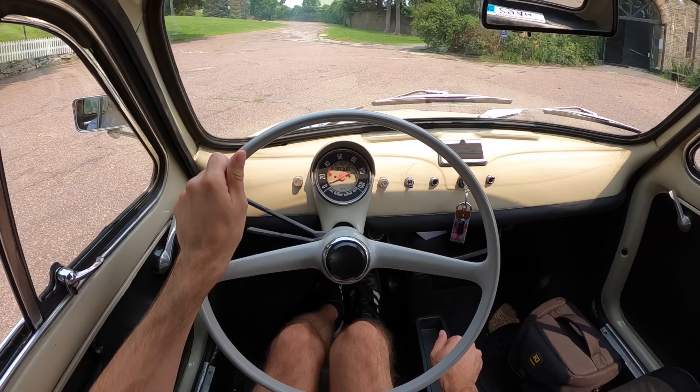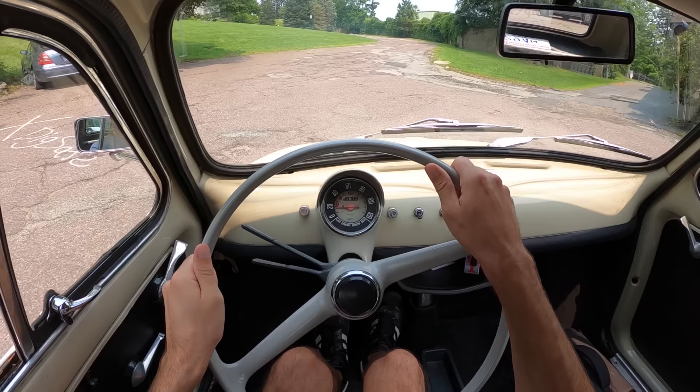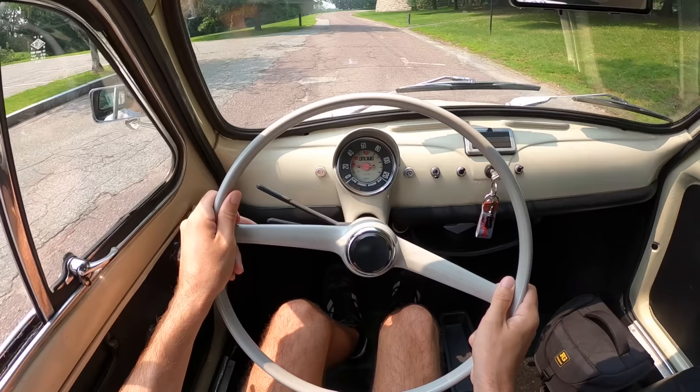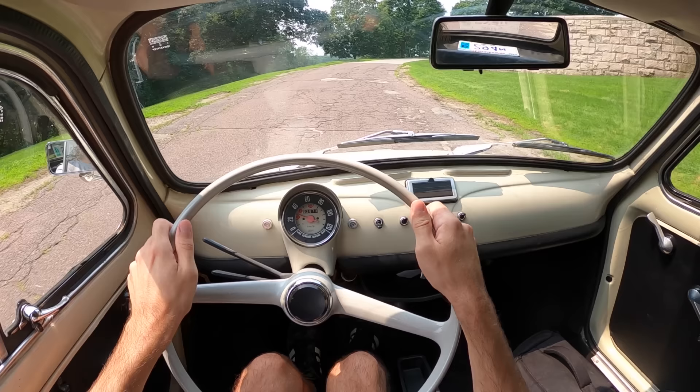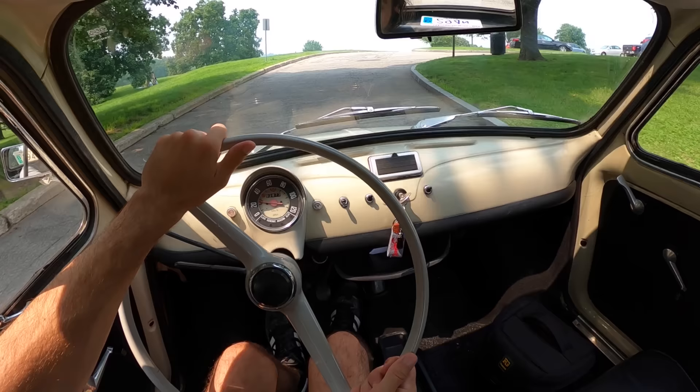We're in first — off we go. All 1,100 pounds of it, taking on some bouncy roads. Let's get her into second gear. Got to be careful with the potholes up here because, my goodness, they are the size of the vehicle.